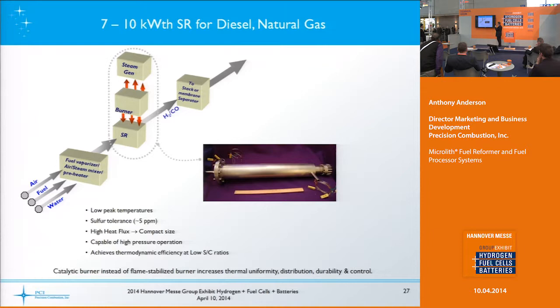Here's a picture of the steam reformer for a 7 to 10 kilowatt thermal output — about 18 to 24 inches long and about 3 inches in diameter — showing the typical flow of air, fuel, water, and heat into the device.